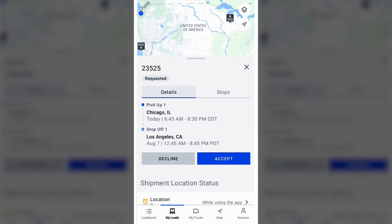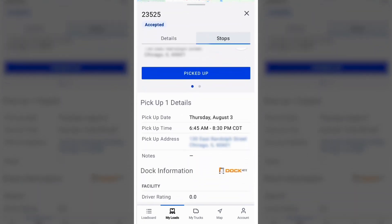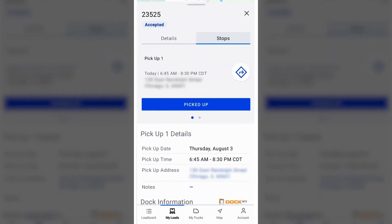If you accept, your mobile device will begin tracking during the scheduled trip and update your location every 15 minutes. You don't have to do a thing. This lets the shipper know where their freight is so you won't have to get check calls. You just have to leave the app running in the background.